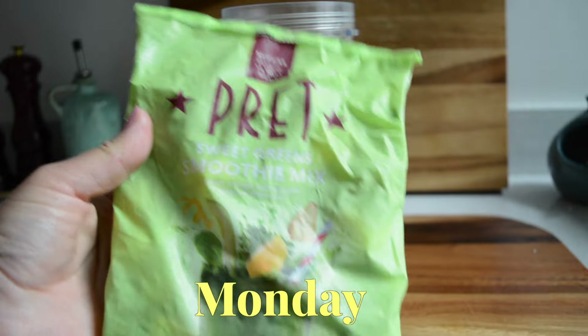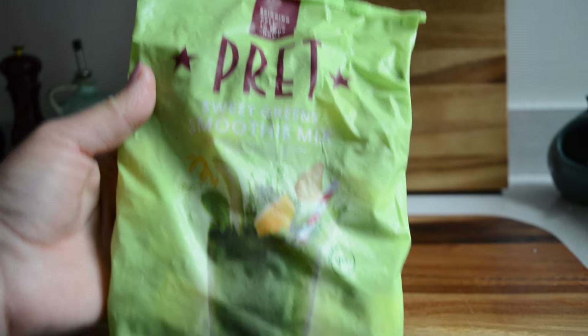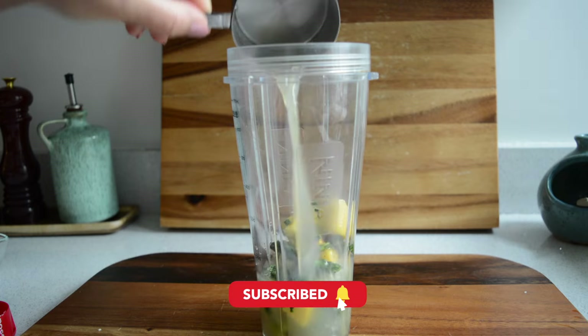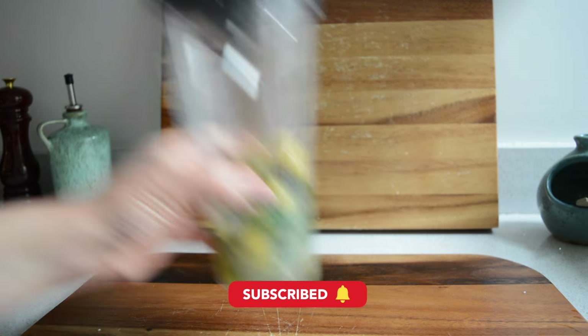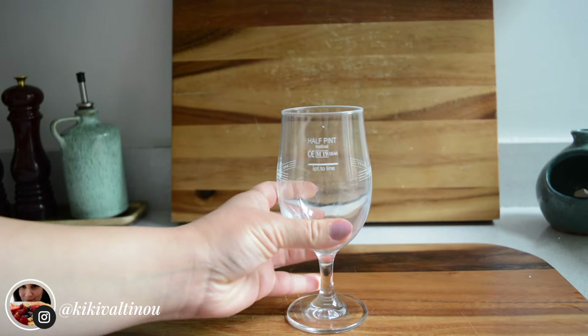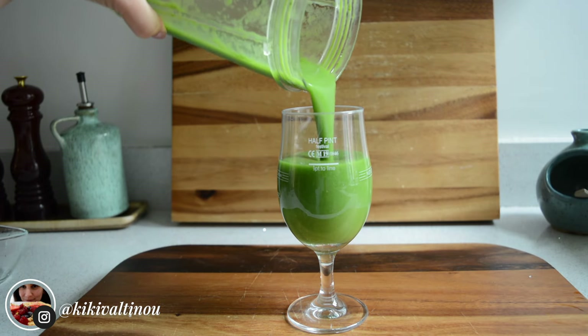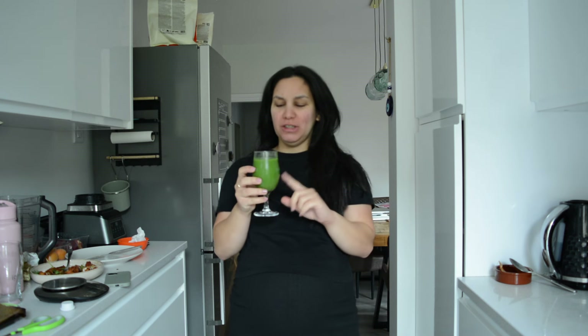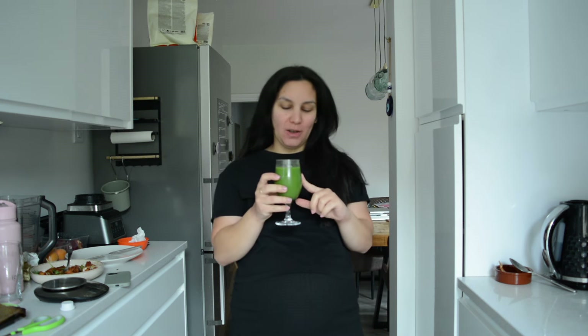Monday morning and I'm starting with a green smoothie, but the lazy version. I got this green smoothie mix which has a bunch of greens and fruits, so I'm adding some in my blender and topping with some apple juice. This is perfect for adding some greens to my diet and because it's mixed with fruits it's nice and sweet too. I just blended it up and served it in my glass. The apple juice definitely gives it loads of sweetness so I like it.